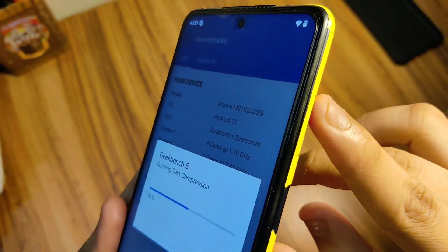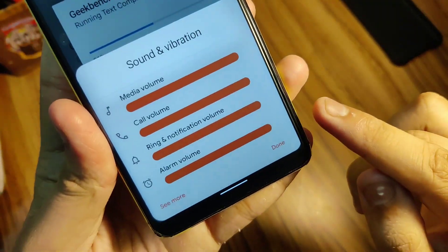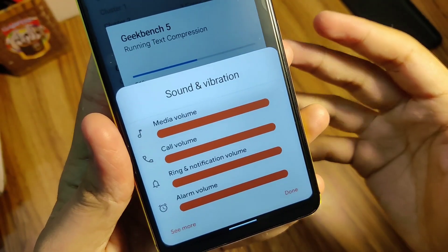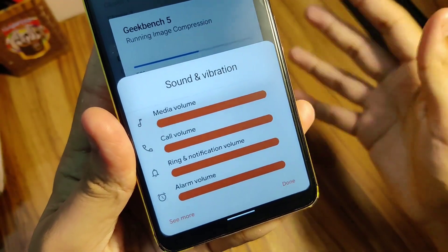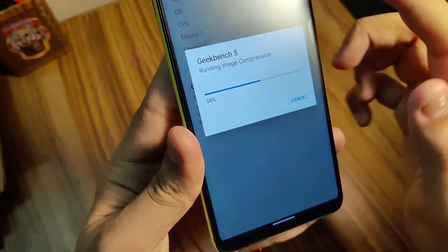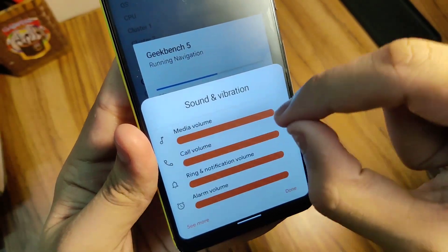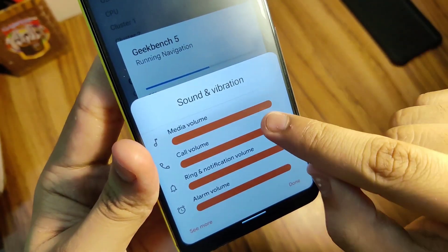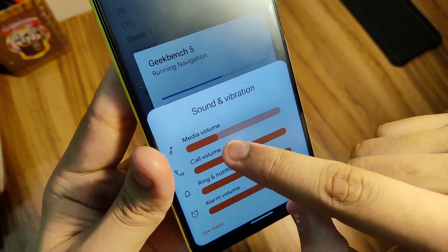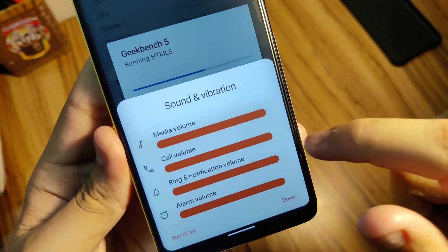There are also volume rockers. If you tap here, you'll notice this is a different UI compared to what's present in stock Pixel experience. In stock Pixel experience, you get a normal slider, but this one is a lot more rounded — it looks like a MIUI-type slider. It does look good, to be honest.